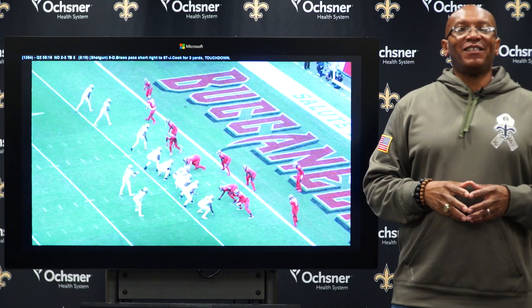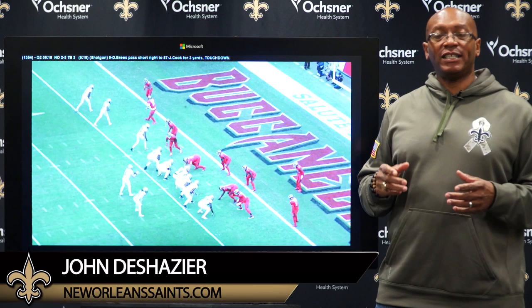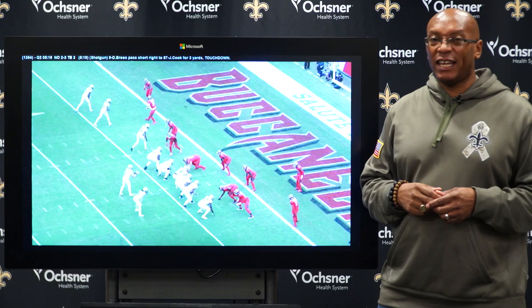Welcome to another edition of the Expert Analysis here on NewOrleansSaints.com. I'm John DeShazer and we're brought to you again, as usual, by Microsoft Surface. This is going to be a nice offensive play from the Saints' 34-17 victory over the Tampa Bay Buccaneers at Raymond James Stadium on Sunday in Tampa, Florida.